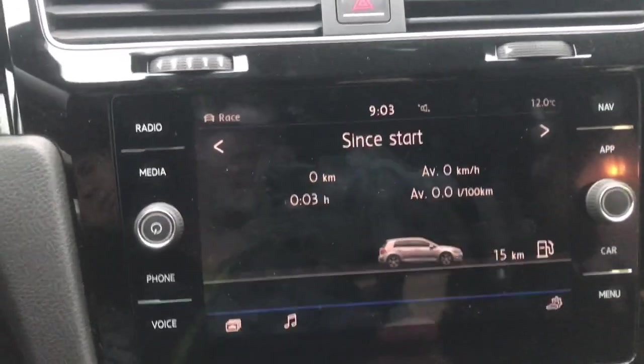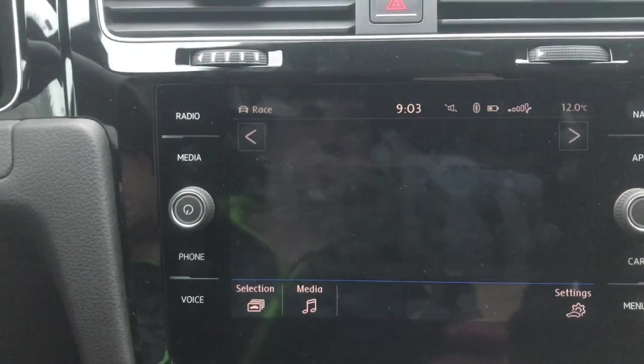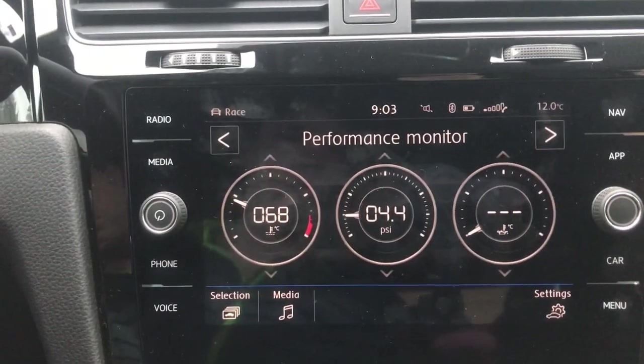I'm going to talk about some of the things that I do not like about this car. One of the things I don't like is when you click on the main display, click on car, click on selection, and then click on performance monitor, sometimes it'll actually go into the lap timer as opposed to the performance monitor. It seems to do this every time you turn the car on after it's been off for a certain amount of time.